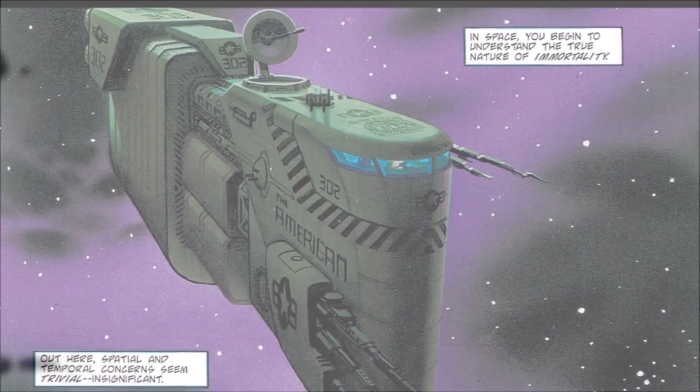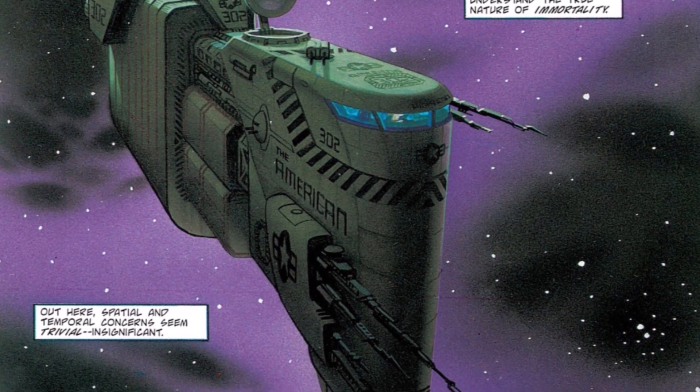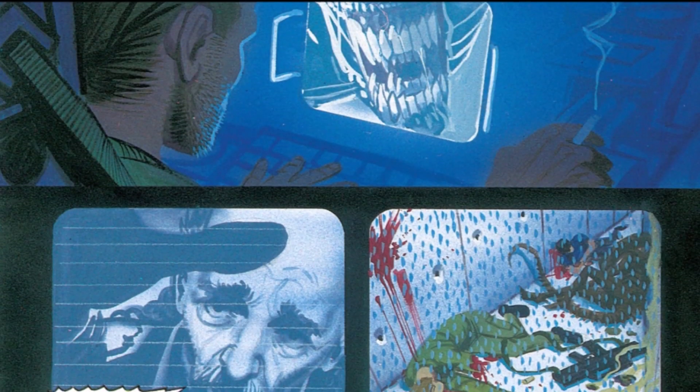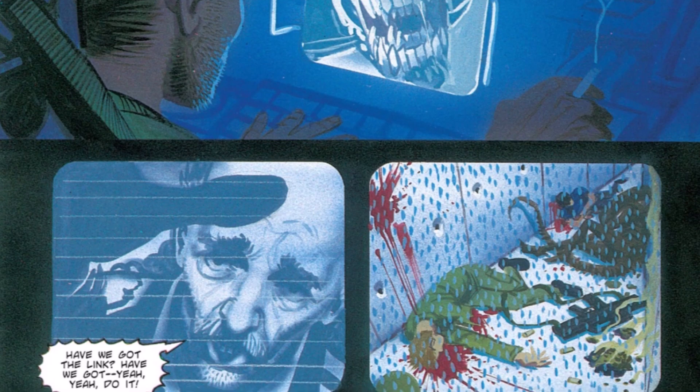Wilkes, Billy, and Boile are still travelling through space on the cargo ship that they stole, called the American. Wilkes watches the transmissions that are sent as Earth is taken over by the Aliens.